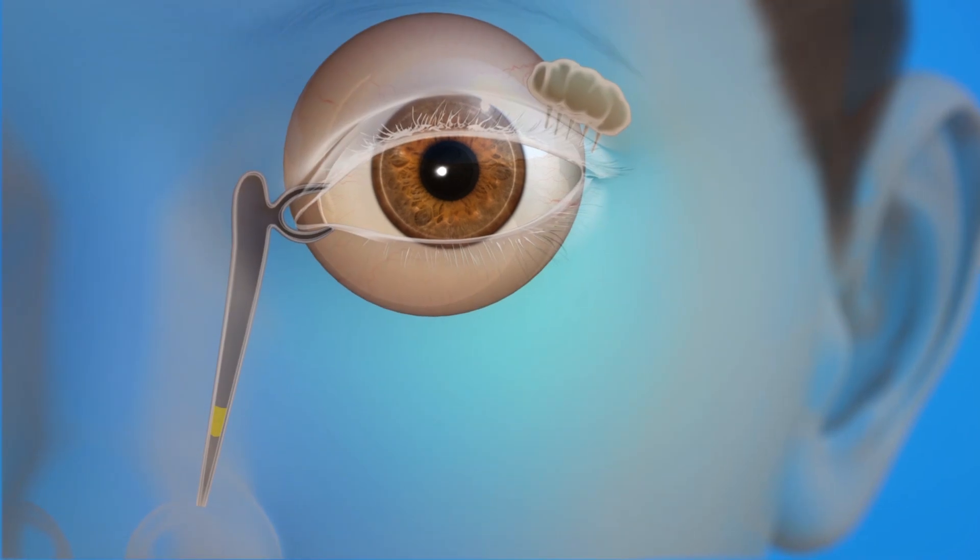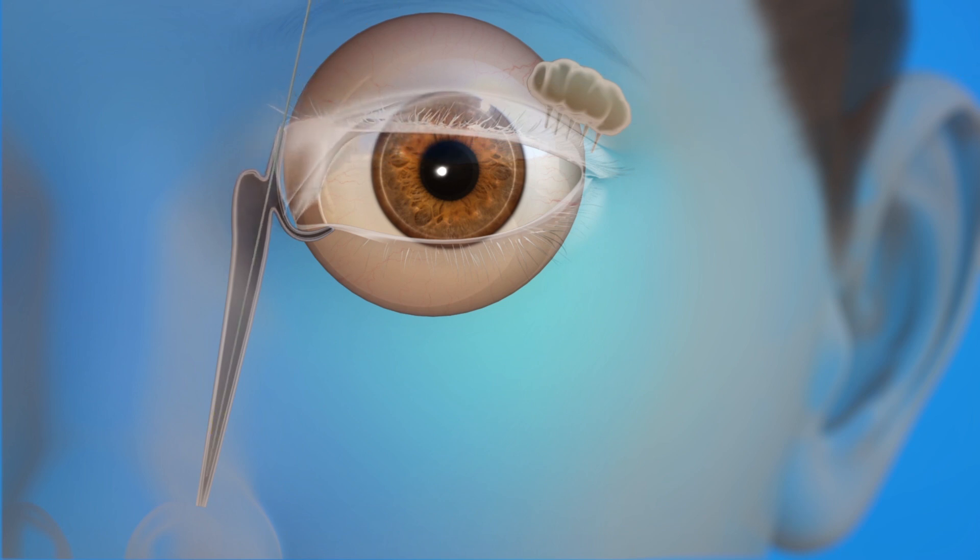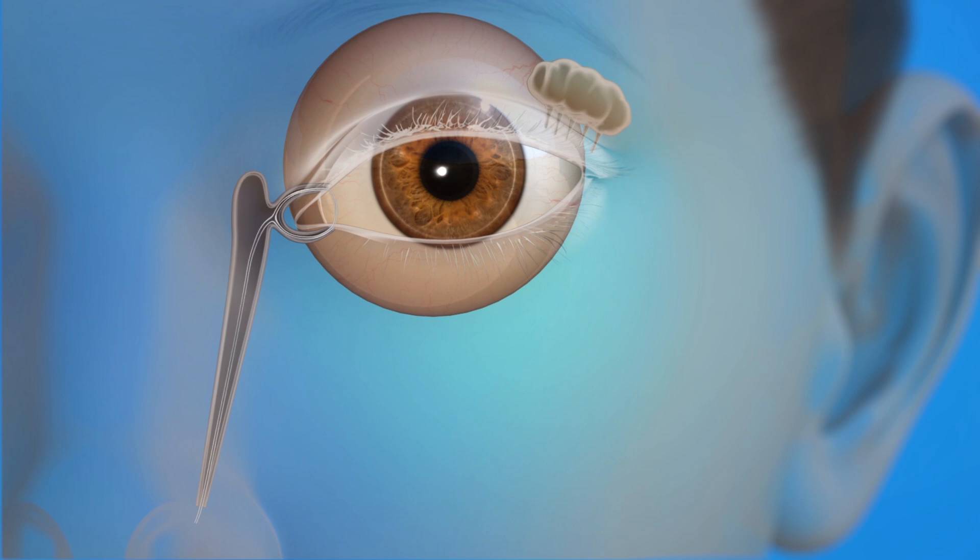To open a child's blocked tear duct, an eye surgeon may probe the tear duct and place a stent to keep it open. The surgeon will dilate or widen the puncta with an instrument, then gently pass a very thin probe, followed by a plastic tube called a stent, through the puncta and into the tear drainage system, and then into the back of the nose. The stent is then stitched to the inside of the nose to keep it in place.